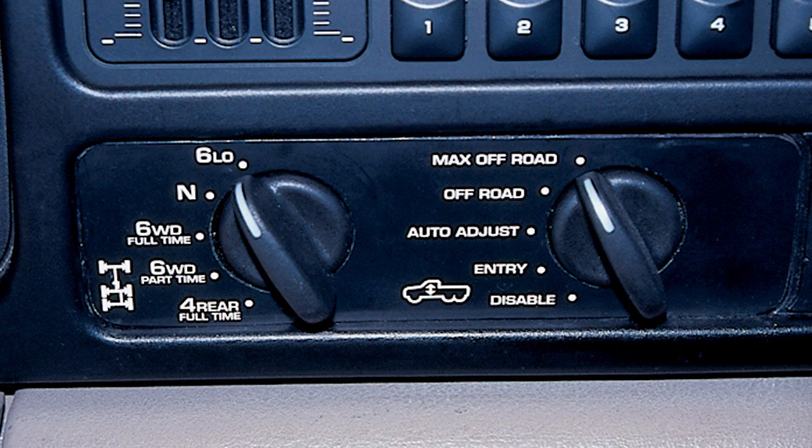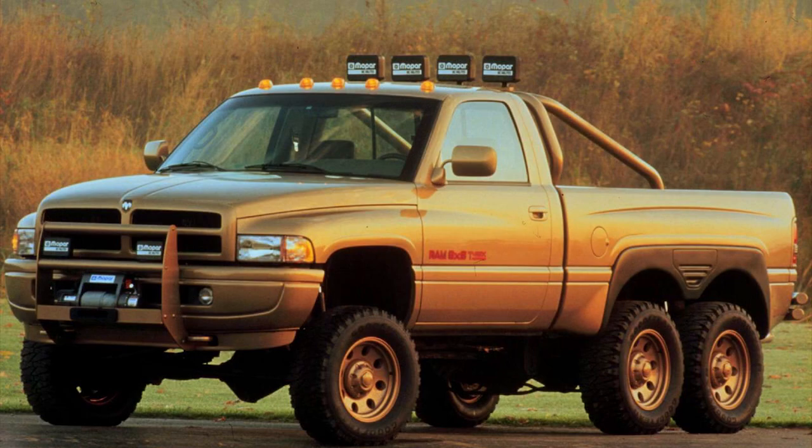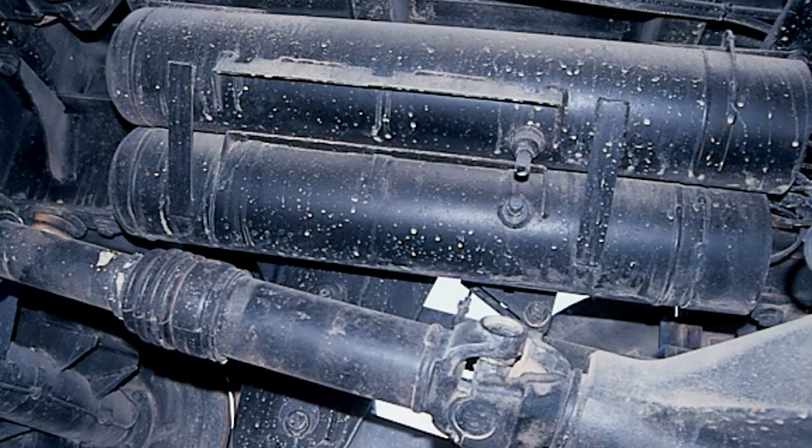The NVG 244 HD offered both a four-wheel and six-wheel drive option, all controlled from the dashboard. Four-wheel drive full-time is basically similar to a rear-wheel drive system but with four wheels turning at the rear. Six-wheel drive full-time has a center differential with all axles open. There are also options like six-wheel drive full-time locked and a 6LO option.